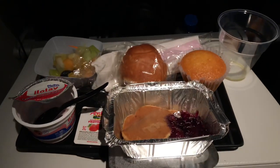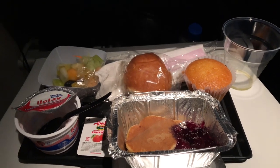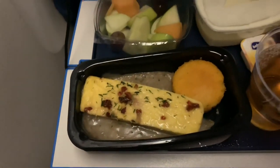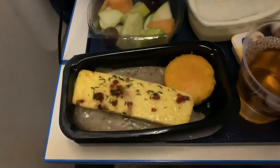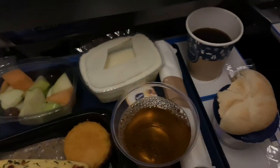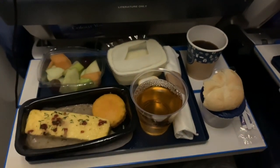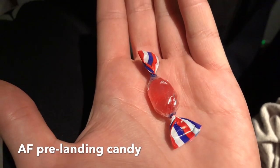Air France served pancakes with blueberry sauce as the main breakfast item, which were quite okay, though I don't usually like to have breakfast on airplanes. KLM served something that looked like an omelette. I was actually looking forward to breakfast, and when I saw it, it seemed really good. However, it actually tasted horrible and wasn't really an omelette — I don't know what it actually was. In my opinion, even though both products were actually surprising, I would say Air France was slightly better.